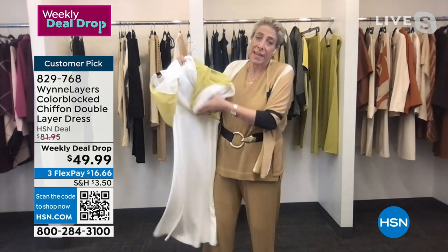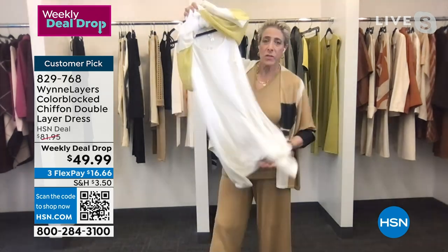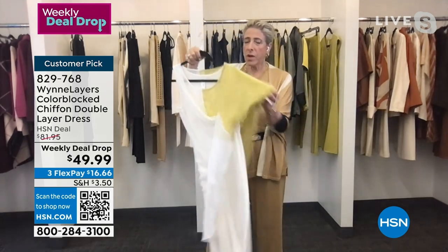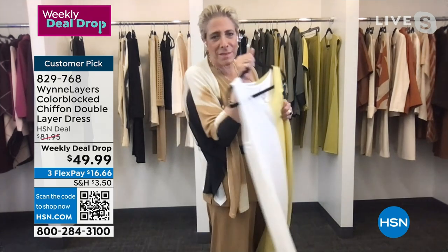You're really getting two full pieces in one because this is a full rayon span — our signature rayon span tank dress — full thing. And then over it, the chiffon. Because, you know, the tank dress is nice, but let's be real — this is way better.